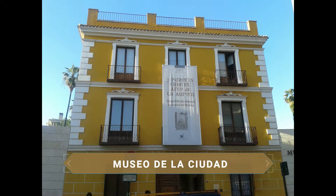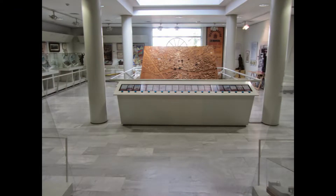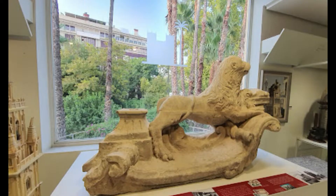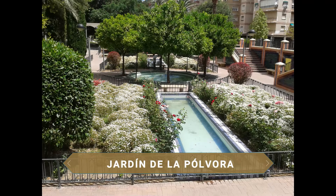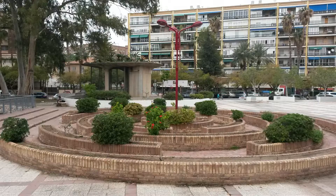Another interesting museum is nearby: the Museo de la Ciudad, dedicated to the history, heritage, and cultural development of Murcia, including arts and crafts. In addition to permanent exhibitions, you can see its beautiful adjacent Hispanic-Muslim garden and the courtyard where concerts, recitals, and other cultural events take place. The Jardín de la Pólvora is a welcoming garden where you can enjoy tranquility away from traffic noise, with many shady trees for relaxing within an urban setting.